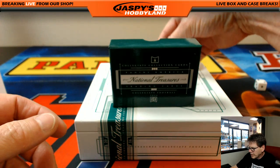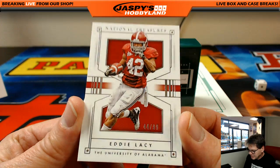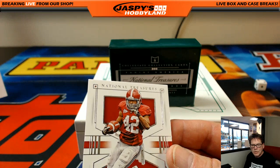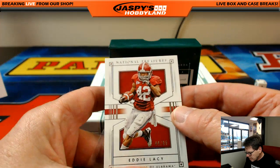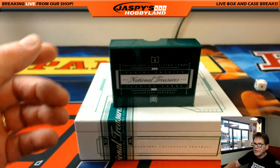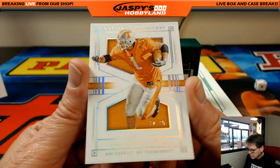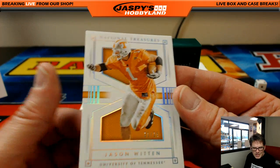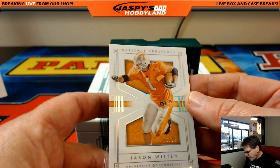First card: Eddie Lacy, very nice — 44 out of 99. I believe Eddie Lacy's with the Green Bay Packers, that's Robert P. If there are any cards we don't know who the player plays for, we'll check that out. Next up: Jason Witten, 21 out of 25, University of Tennessee Volunteers — that goes to the Cowboys, that's Johnny N.